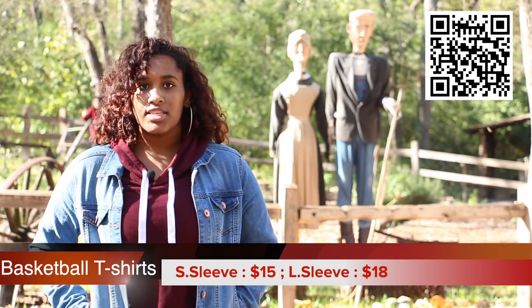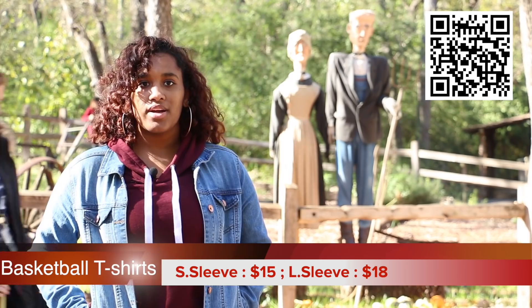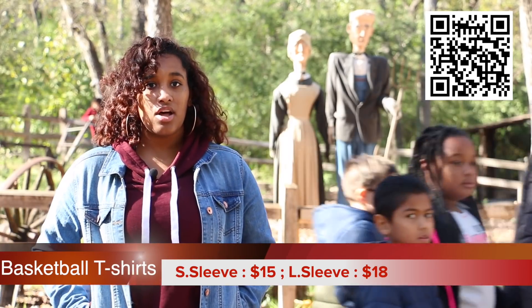Faculty and students can order basketball t-shirts and polos for team support. Short sleeves are $15 and long sleeves are $18.